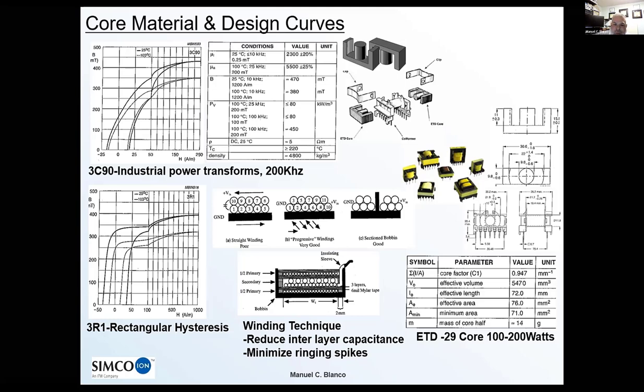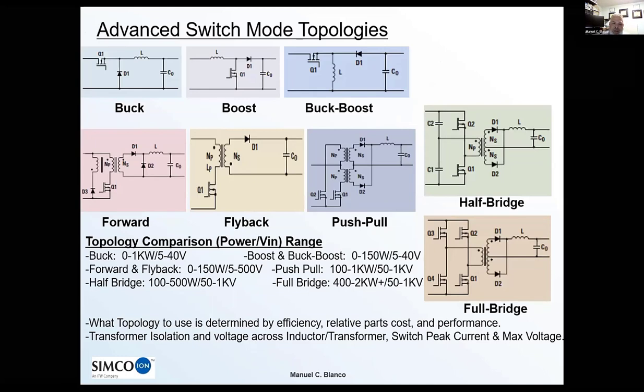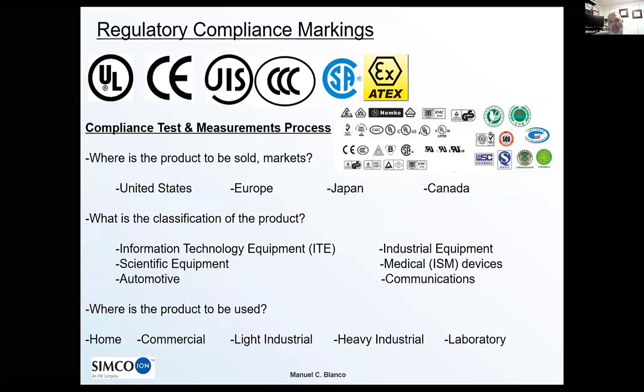Many cores are available in industry-standard geometries and what differentiates one from another is application and power level. The three basic non-isolated topologies are buck, boost, and buck-boost — with the Ćuk being a fourth non-isolated topology not shown here. All the isolated topologies — forward, flyback, push-pull, half-bridge, full-bridge — include a coupled transformer. The LLC topology has its unique place depending on load, capitalizing on resonances, and you have to operate at the precise quality factor of the filter. Trade-offs across all of these are driven by efficiency, parts cost, and performance.